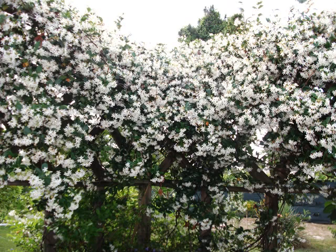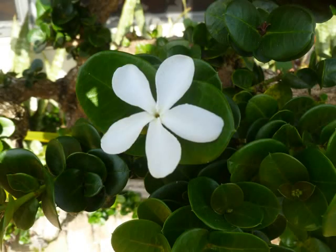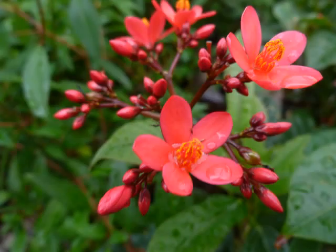We're moving on now to the jasmines. This is the Confederate jasmine, whereas this is the Pinwheel jasmine. This is a jatropha — this is a very easy plant to spot; these are bright red with yellow.